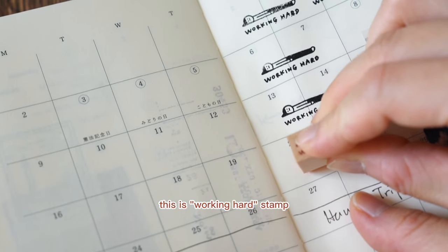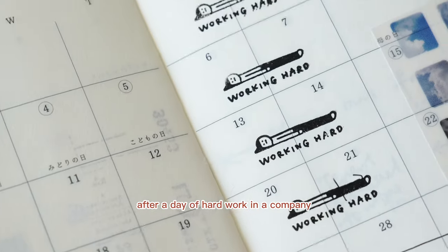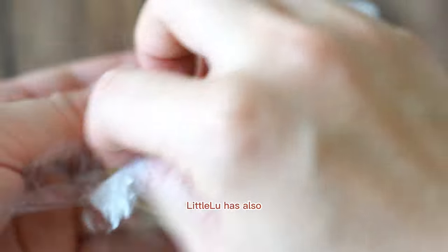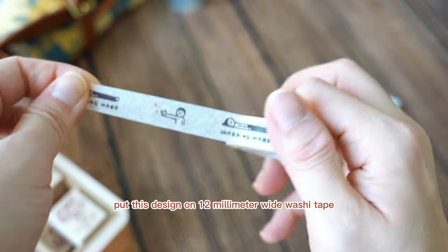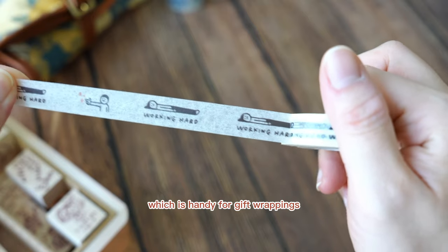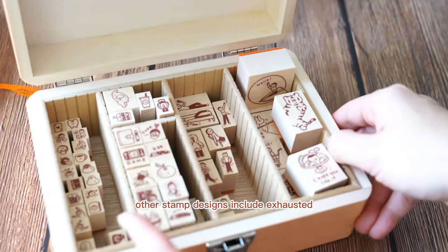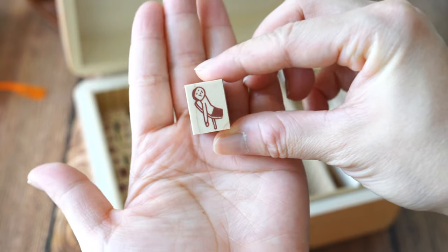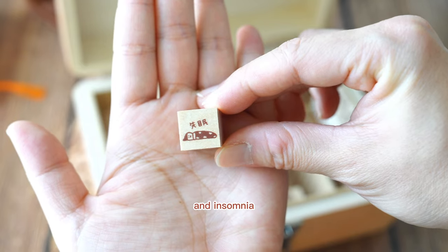For example, this is 'Working Hard,' which can be used by normal employees after a day of hard work in a company. Leto Lu also put this design on 12 millimeter wide washi tape, which is handy for gift wrappings or journal decorations. Other stamp designs include 'Exhausted,' 'Emotional Damage,' 'New Package,' and 'Insomnia.'